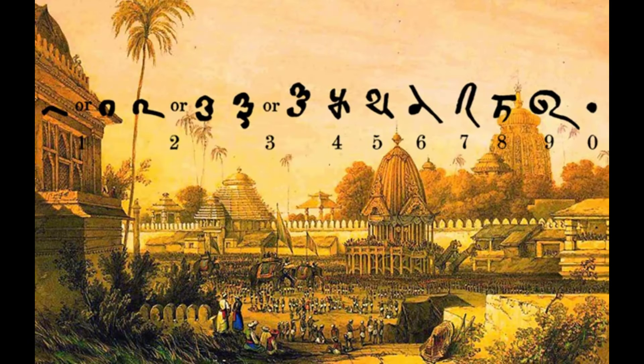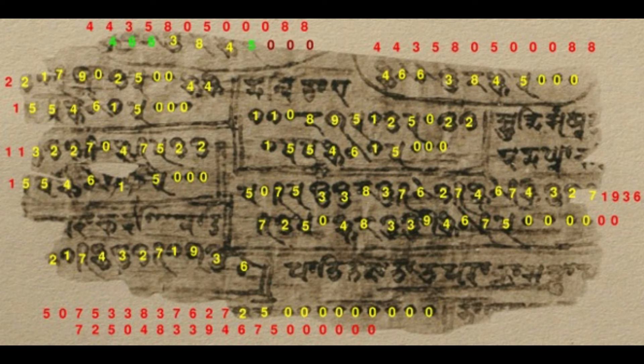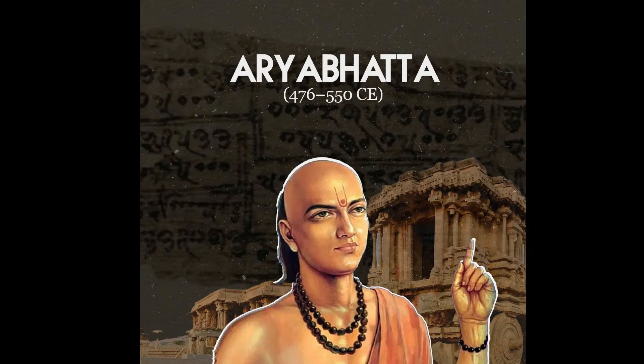As we continue to push the boundaries of human knowledge and exploration, the Indian number system remains a foundational pillar upon which our understanding of the universe is built. Its elegance, simplicity, and profound significance continue to inspire generations of mathematicians, scientists, and thinkers, reminding us of the incredible ingenuity and intellectual curiosity of ancient civilizations. In the words of Laplace, the importance of this invention is more readily appreciated when one considers that it was beyond the two greatest men of antiquity, Archimedes and Apollonius. The Indian number system stands as a testament to the remarkable achievements of human intellect, and as we conclude, let us embrace its enduring legacy and continue to be inspired by the ingenuity of those who came before us.